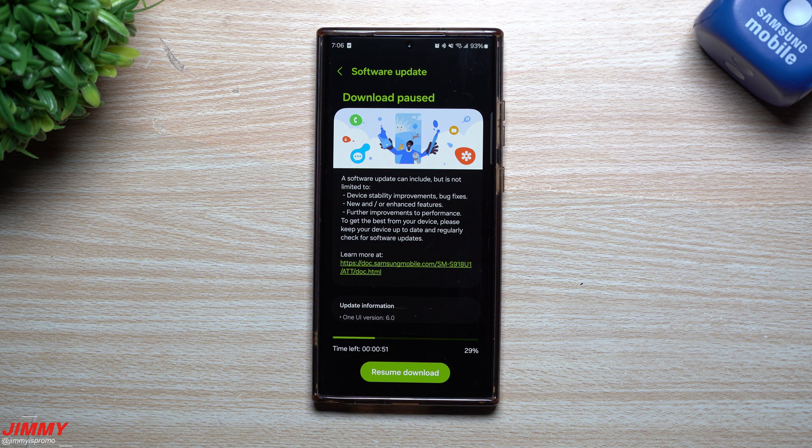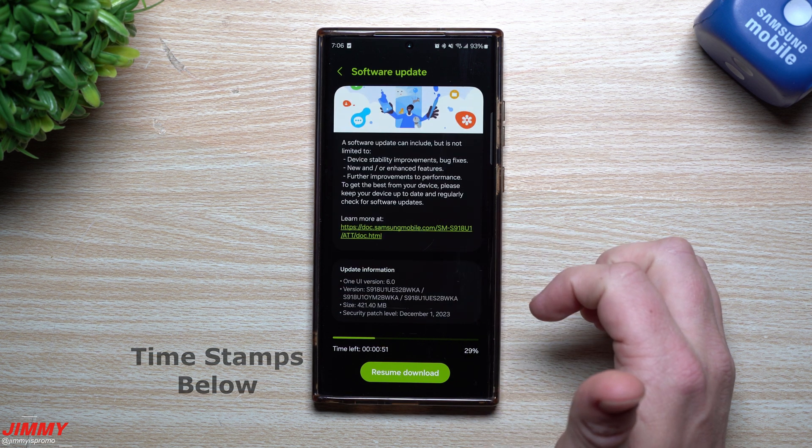Hey guys, welcome back to the channel. My name is Jimmy and today we're going to take a look at the latest software update that was pushed out to the Galaxy S23 devices.